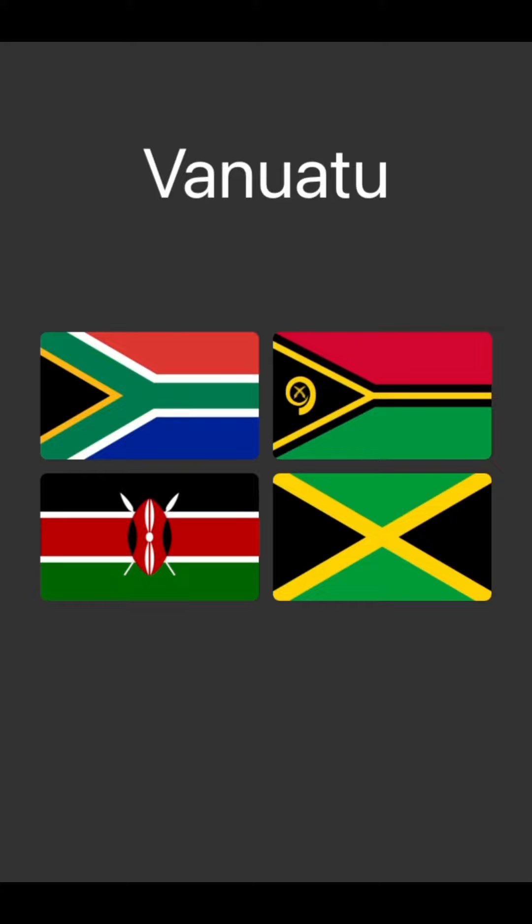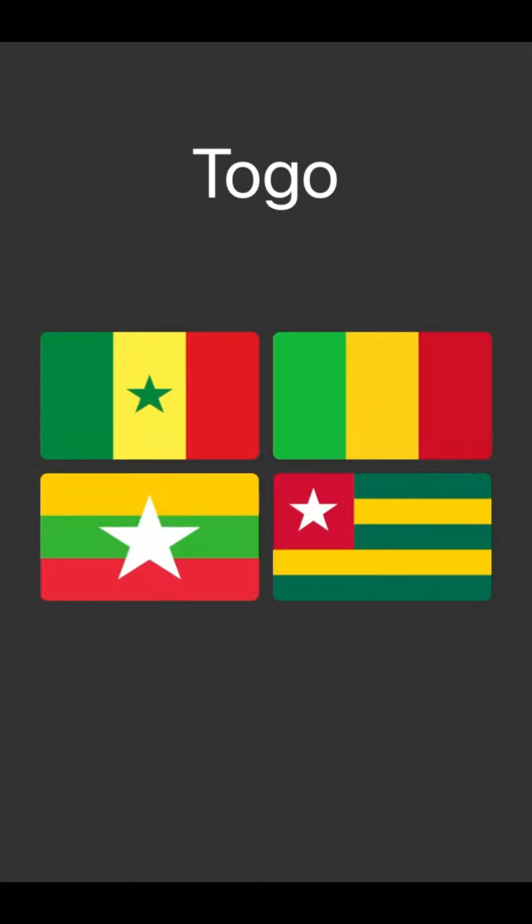Vanuatu — so I know South Africa's the top left, then Kenya's the bottom left, Jamaica's the bottom right. So I'm guessing Vanuatu's top right. Yeah, okay, I thought so.